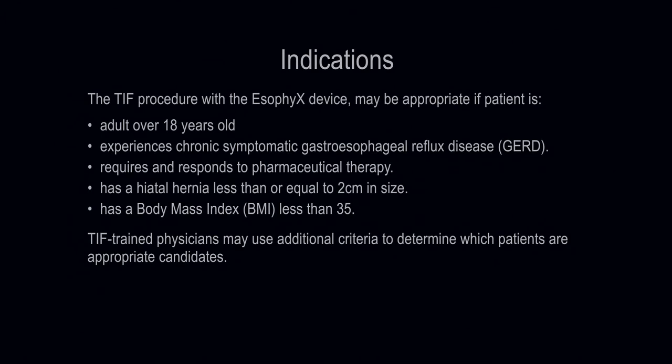The TIF procedure with the Esophix device may be appropriate if the patient is an adult over 18 years old, experiences chronic symptomatic gastroesophageal reflux disease (GERD), requires and responds to pharmaceutical therapy, has a hiatal hernia less than or equal to 2 centimeters in size, and has a body mass index (BMI) less than 35. TIF-trained physicians may use additional criteria to determine which patients are appropriate candidates.